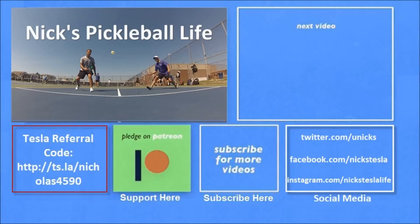Thanks for watching. If you want to see some of my other Model 3 videos they're in the top right. I just created a new channel, Nick's Pickleball Life, for my pickleball adventures. If you want six months of free supercharging please use my referral code listed on the bottom left. My Twitter, Facebook, and Instagram accounts are on the bottom right — please subscribe and tell your friends, thanks everyone, bye!